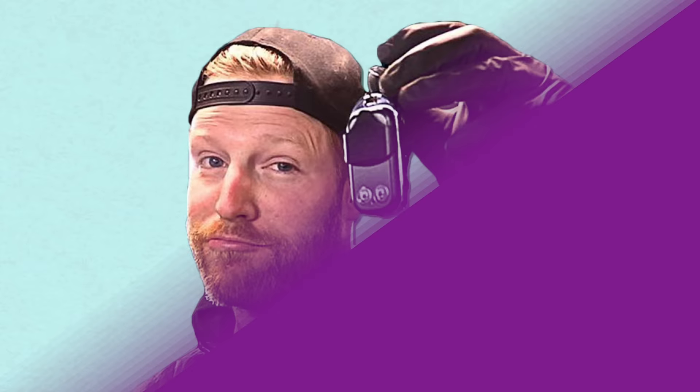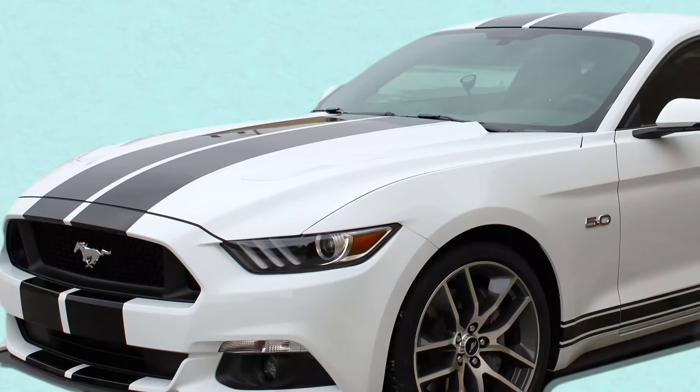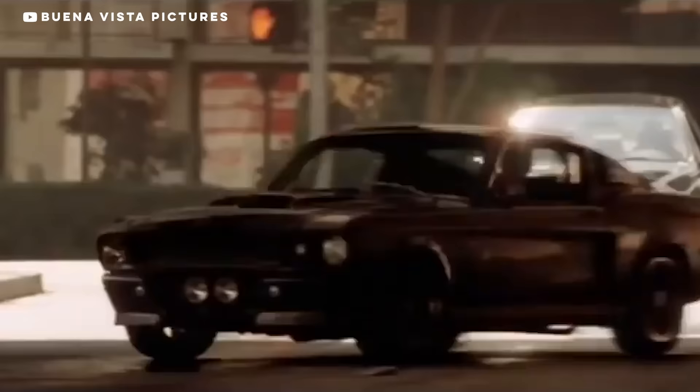Chris over at B is for Build is an awesome guy and makes cool videos that I love — I watch him all the time. This year, he and his shop were working on a ground-up resto mod of a 1967 Fastback Mustang. They took a 2015 Mustang chassis, engine, suspension, and all the cool modern stuff, and fitted the '67's body panels around it to make the perfect blend of classic Mustang looks and modern performance. But one thing about the car caused a lot of problems.